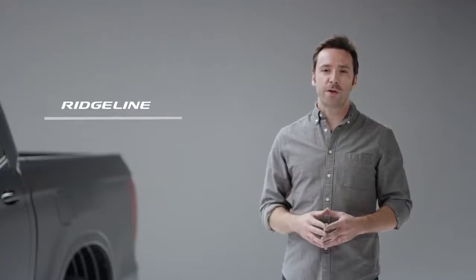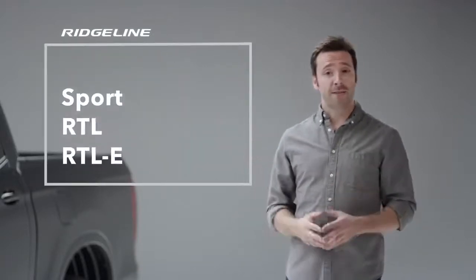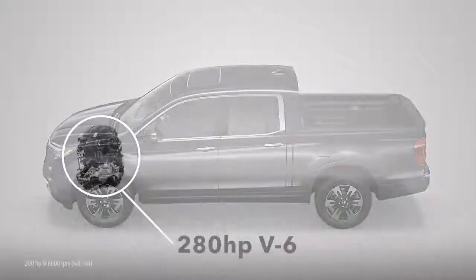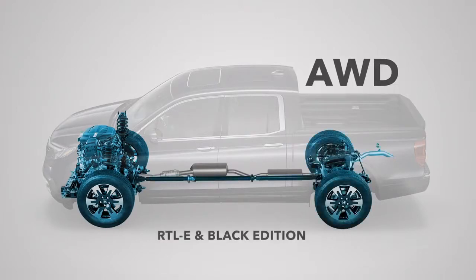For starters, picking your favorite Ridgeline has gotten easier because Honda has distilled the lineup to four feature-packed trim levels: Sport, RTL, RTLE, and shown here, the top of the line Black Edition. As before, all are powered by a torquey 280-horsepower V6 engine. Efficient two-wheel drive is offered on the Sport and RTL, and Honda's highly capable all-wheel drive is available on those trims and standard on the RTLE and Black Edition.